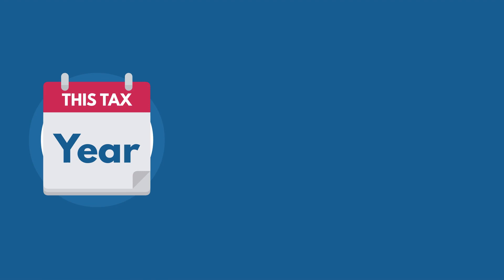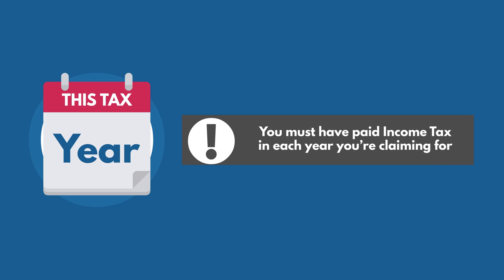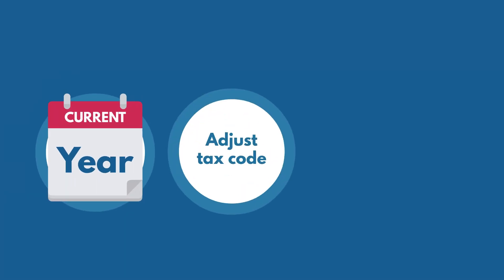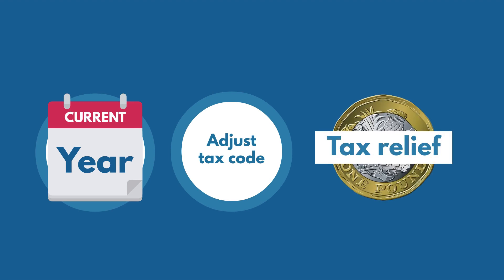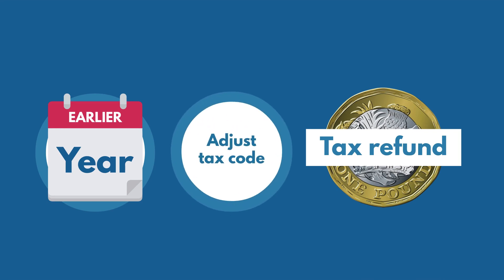You can claim for this tax year and the previous four years. You must have paid income tax in each year you're claiming for. For current year claims, we'll usually adjust your tax code to give you the tax relief in your wage. For earlier years, we'll either give you a tax refund or adjust your tax code in the year you claim.